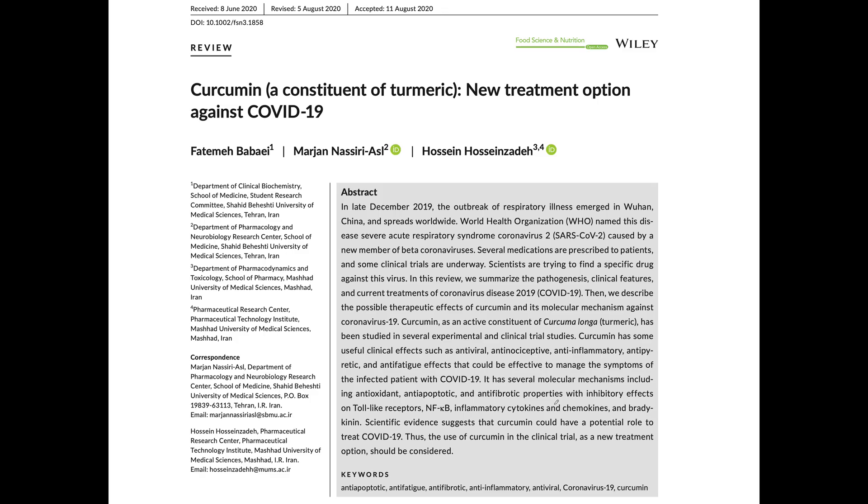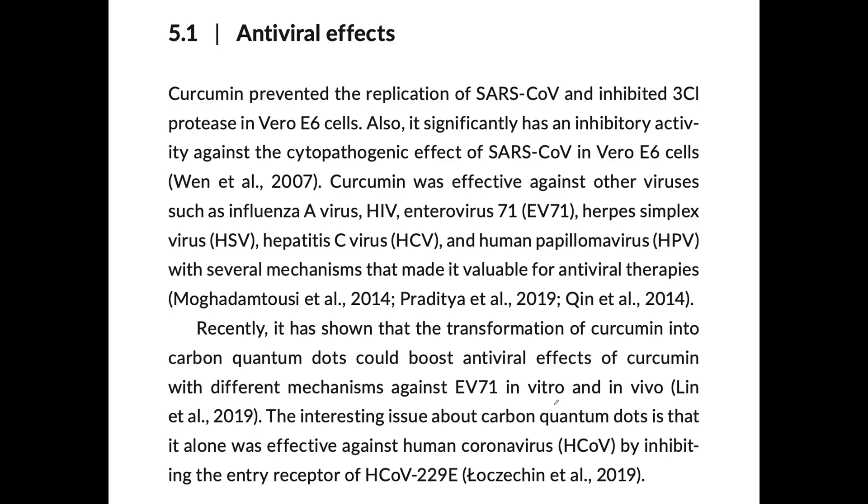So why should we consider pounding turmeric in the context of COVID or the flu? In this paper, curcumin — the active ingredient in the herb turmeric — is one of the most potent anti-inflammatory bioflavonoids or polyphenols. When you look at studies for the antiviral effects, they have been done with just cultured cells, not in the human body. These are in vitro, petri dish-type studies. How many people do you know who've been cured of HIV by taking turmeric? Probably nobody.